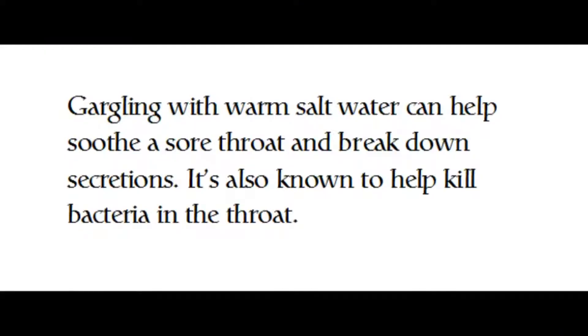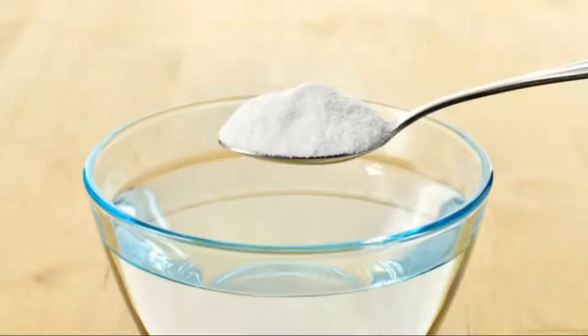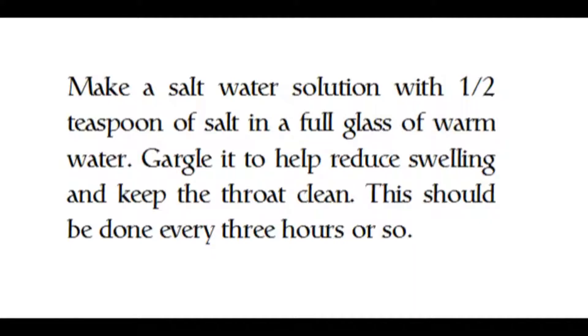Gargling with warm salt water can help soothe a sore throat and break down secretions. It's also known to help kill bacteria in the throat. Make a salt water solution with half a teaspoon of salt in a full glass of warm water. Gargle it to help reduce swelling and keep the throat clean. This should be done every three hours or so.